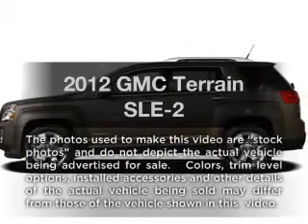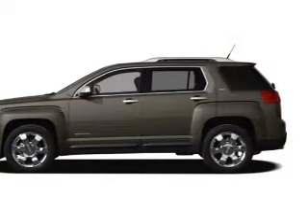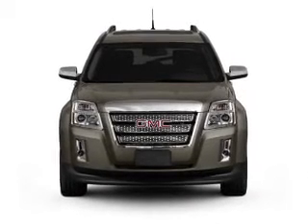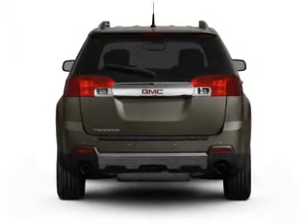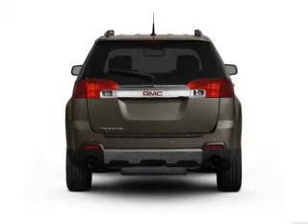Imagine yourself in this 2012 GMC Terrain. This is the set of wheels you've been looking for, with a solid 6-cylinder engine. The powertrain includes front wheel drive connected to a smooth shifting 6-speed automatic transmission. GPS navigation will guide you to your destination, and premium wheels lend a distinctive appearance.